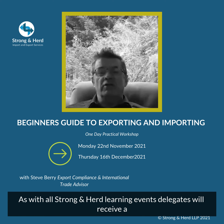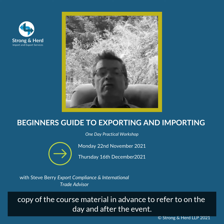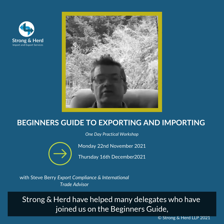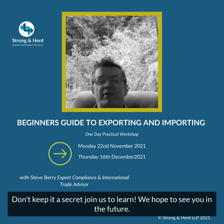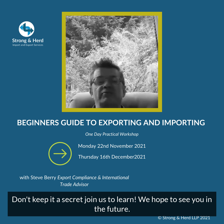As with all Strong and Heard learning events, delegates will receive a copy of the course material in advance to refer to on the day and after the event. Strong and Heard have helped many delegates who have joined us on the Beginner's Guide and our other training courses. Maybe we could help you too — don't keep it a secret, join us to learn. We hope to see you in the future.